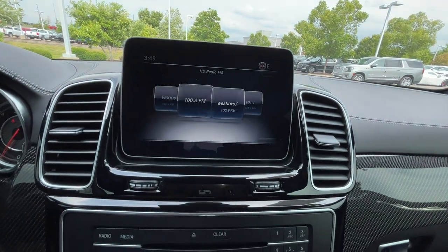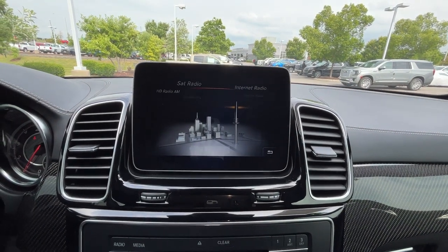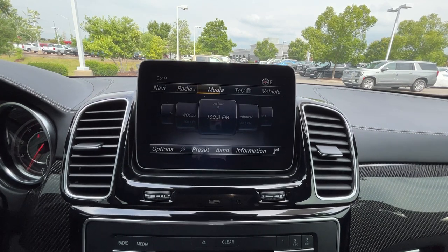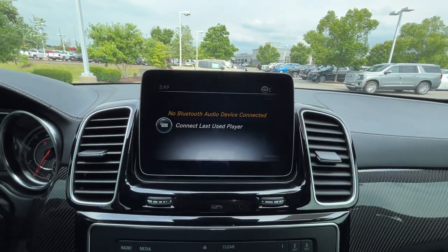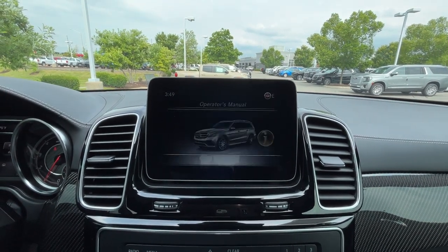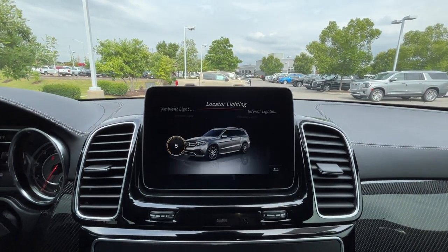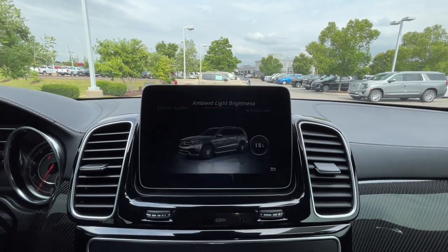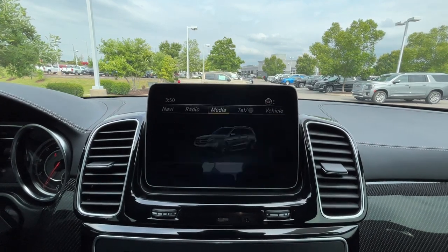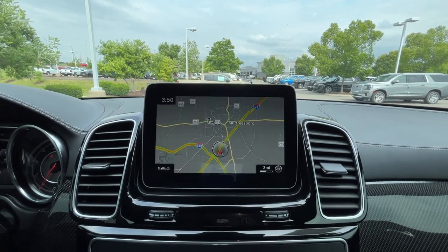Over at the radio, we have AM, FM, satellite, and internet radio, plus Bluetooth audio. Vehicle settings are right in here — we can adjust the time, ambient lighting, and a bunch of other options. Like most Mercedes, there's so much you can do with it — it's crazy. And here's our navigation system.